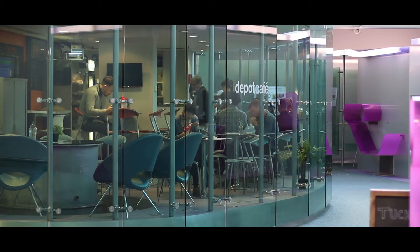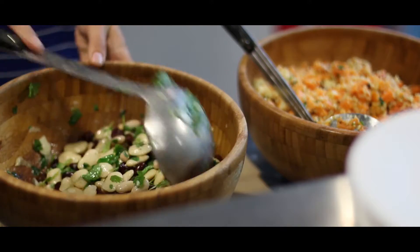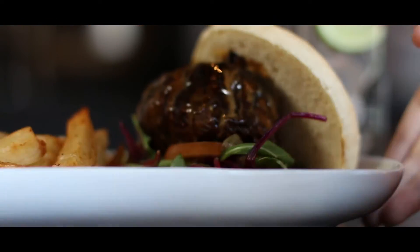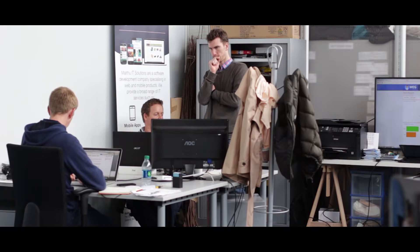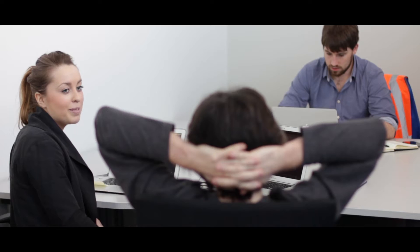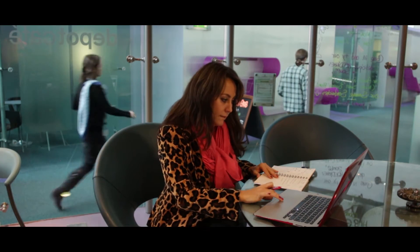In addition to a cafe on the Digital Hub campus, there is a huge variety and great value to be found in the immediate area for lunch, after-work socialising and culture. For more information on the Grain Store building and locating your business at the Digital Hub, please visit www.thedigitalhub.com or contact us on Twitter and Facebook.